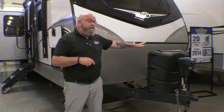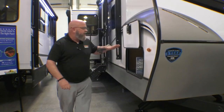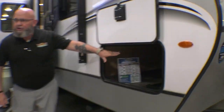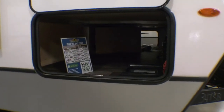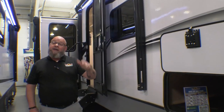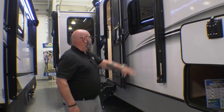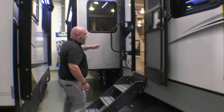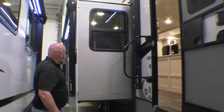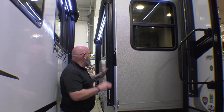Up here in the front, you've got dual 30-pound LP bottles. You've got a power tongue jack. This thing's got automatic leveling jacks. It's got this huge pass-through storage compartment that goes all the way through to the other side. You've got dual awnings — not one but two. You've got one here that goes right back to cover the door, and then you've got an awning on the campsite slide.